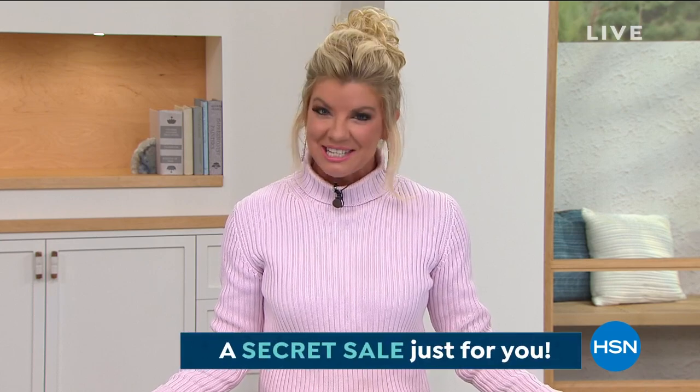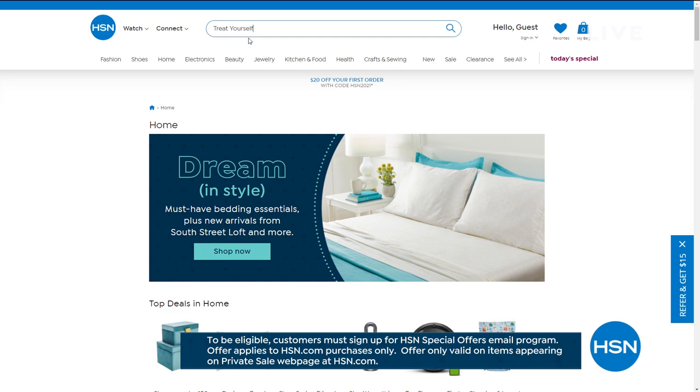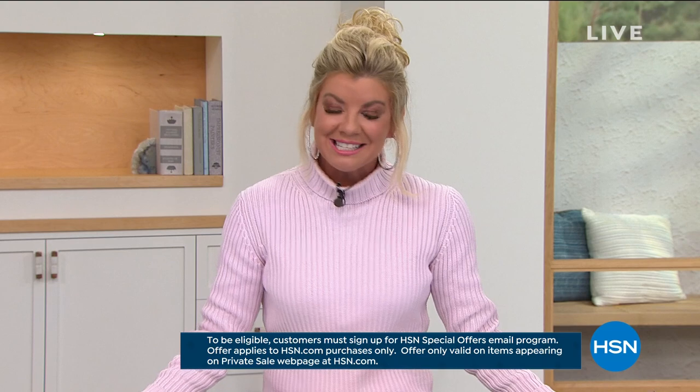Beauty Innovations is anchored by our best value of the day, coming up in about three minutes. HSN is also giving something special — an online-only secret sale. All you need is the secret phrase: 'spoil yourself.' Go to hsn.com and type 'spoil yourself' into the search bar to reveal today's secret sale — 30% off top clearance picks. These sales are good for a limited time, so act quickly.